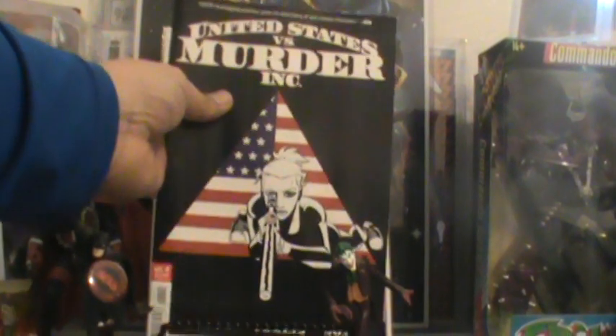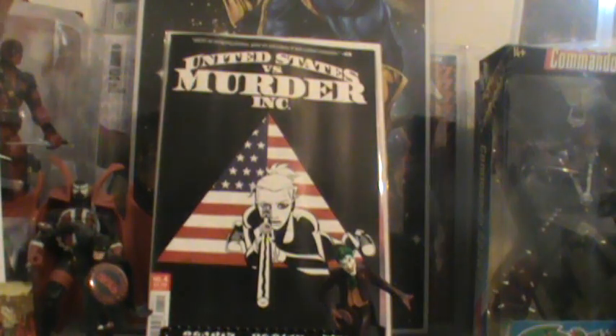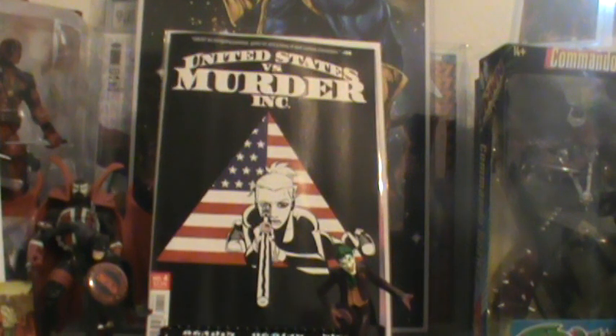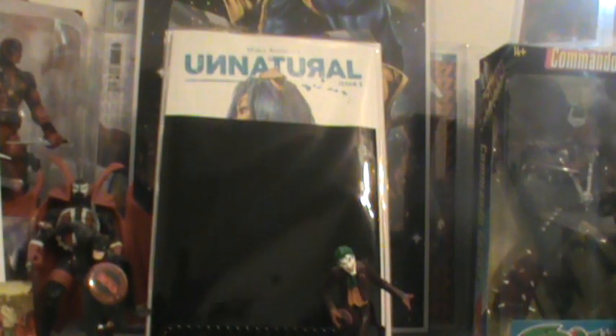That was a bunch of sexual content in that, and Unnatural's number five issue came out. This is the B cover — it's in a cover. They kind of show her nipple, so I'm not going to show it. I don't want nobody to get offended. That is the B cover right there.